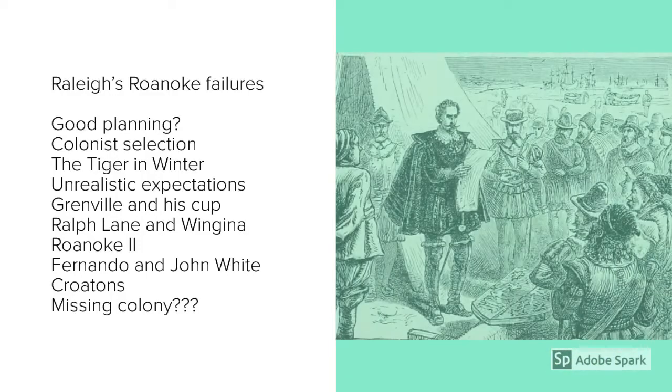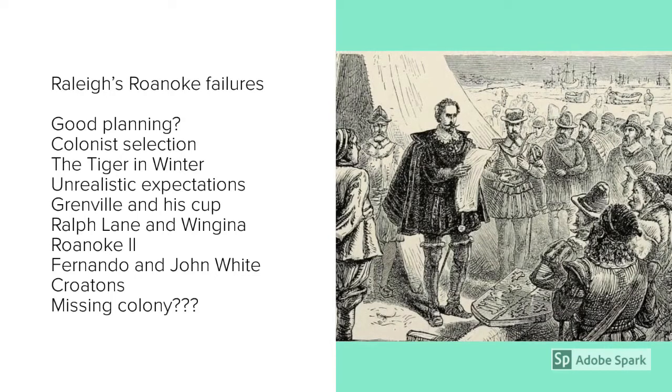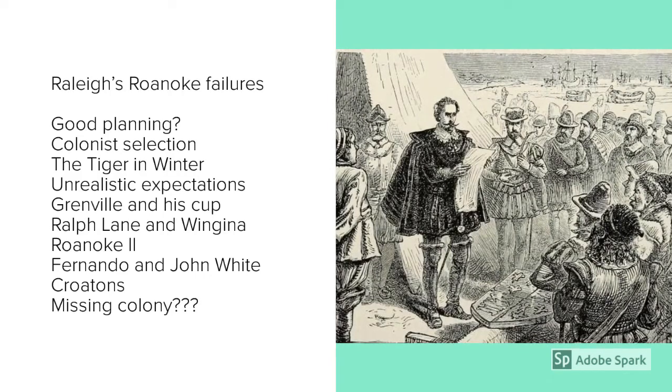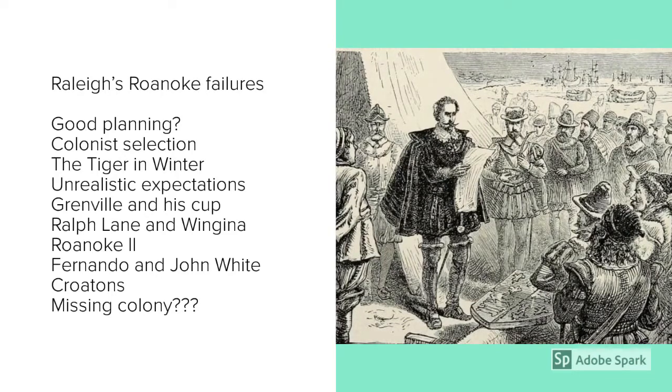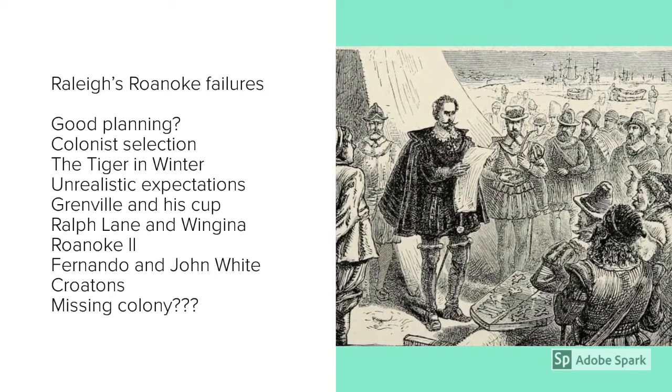However, Raleigh ran into difficulties very early on. Out of his 300 desired colonists with a variety of skills from building, farming, and fighting, he only managed to get 107. Most of these were men, almost half of them were soldiers, and many were attracted by the promise of making their fortune in Virginia — most of them having unrealistic expectations of what it was going to take to found a new colony.